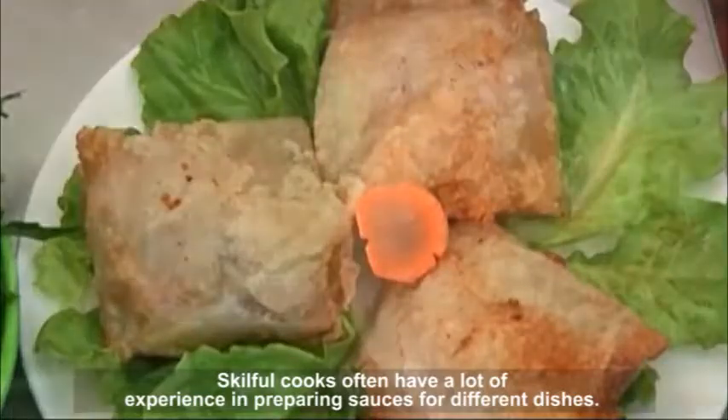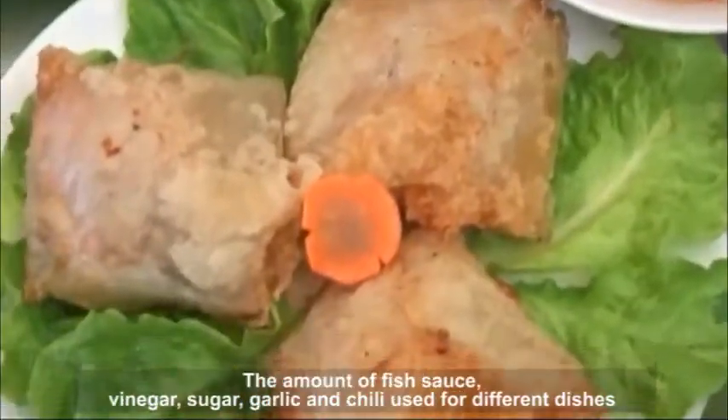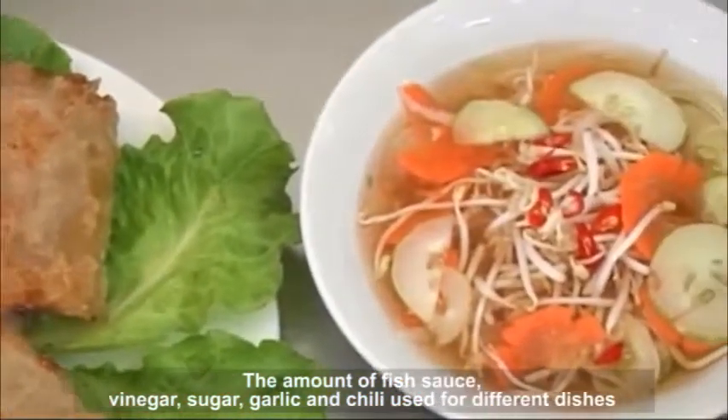Skillful cooks often have a lot of experience in preparing sauces for different dishes. The amount of fish sauce, vinegar, sugar, garlic and chili used for different dishes is also different.